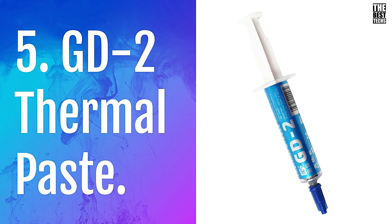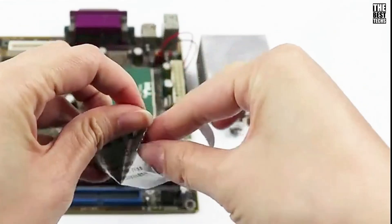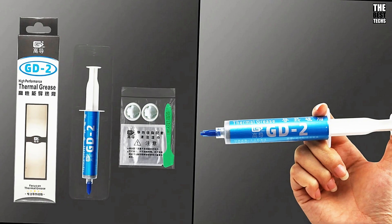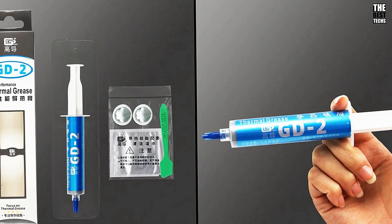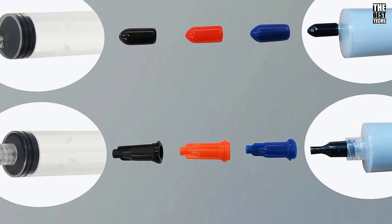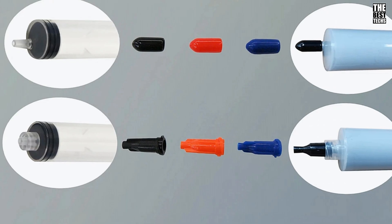First things first, what exactly is thermal paste? If you've built a PC before, you probably know it's a vital part of keeping your components running cool. Also known as thermal grease, CPU paste, or thermal gel, this stuff is used to fill in the microscopic gaps between your CPU and its heat sink, ensuring optimal heat transfer.